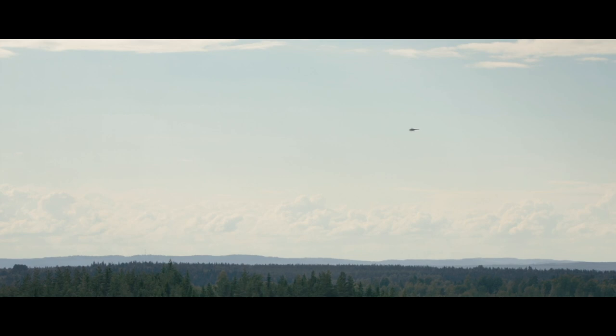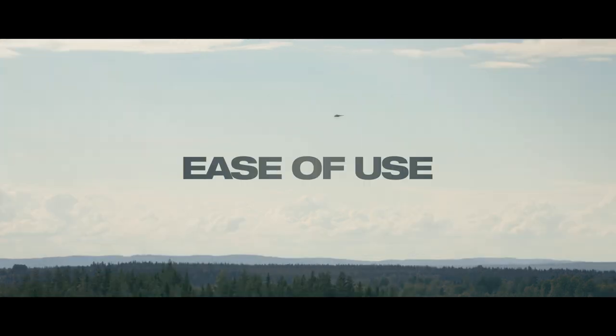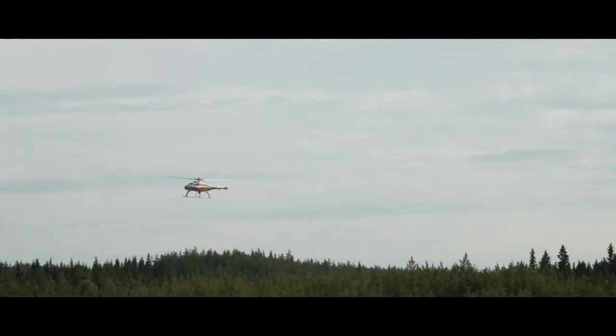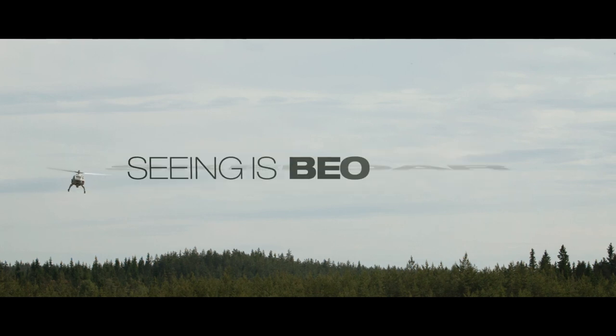The Karlskoga demonstration provides clear evidence of Scaldor's operational value. Rapid deployment, ease of use, and the ability to hover are just a few of the features that make Scaldor one of the most advanced UAS's available. Scaldor — seeing is believing.